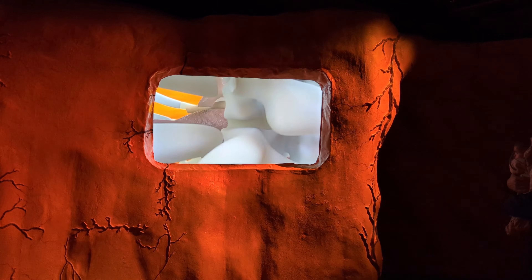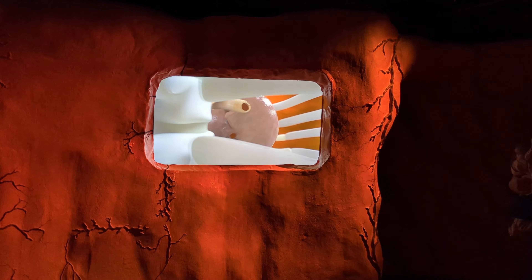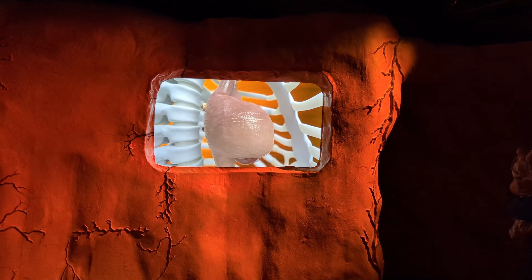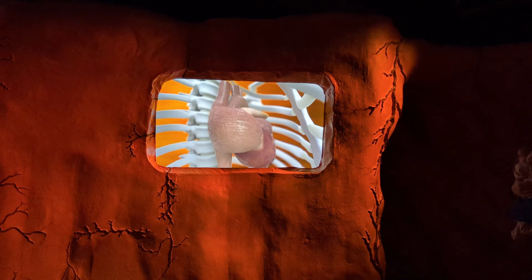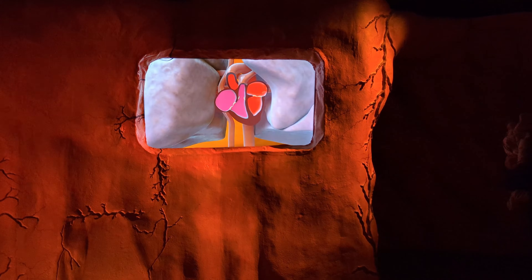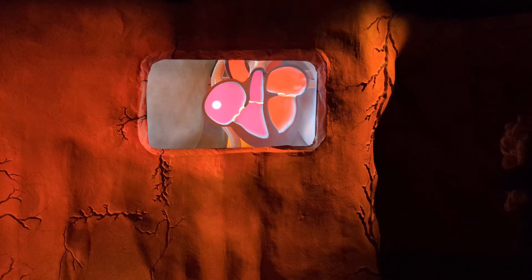Get ready to meet the command center: your brain. This incredible organ processes millions of signals every second, controlling your thoughts, movements, and emotions. Explore how neurons send messages at lightning speed through the nervous system, connecting your body and mind.